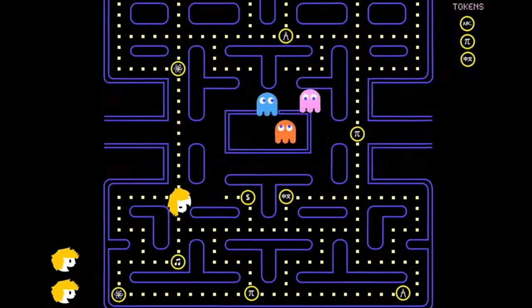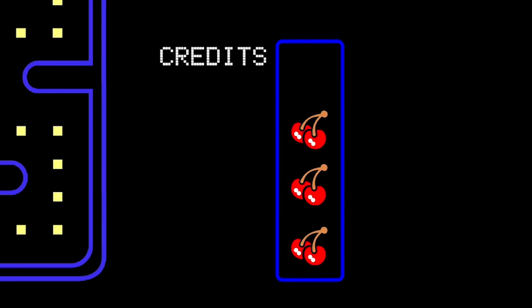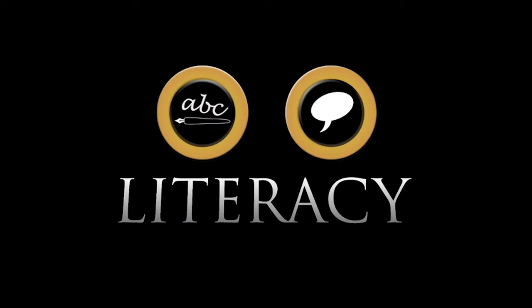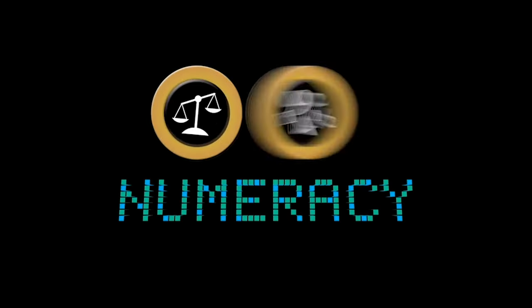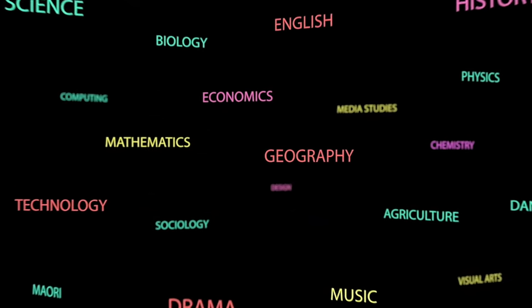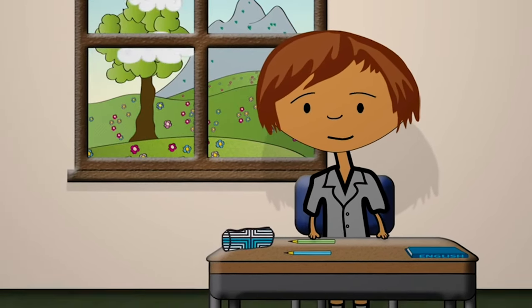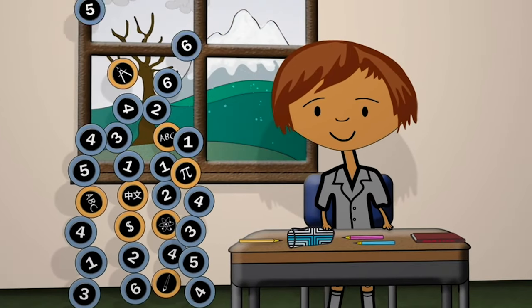To get NCEA you need to get enough credits — 80 at each level. At levels 2 and 3, 20 of the 80 credits can be from any level. You also need to achieve a minimum number of literacy credits — writing, speaking and listening skills — and numeracy credits — number, measurement and statistical skills — but these can be gained in a large number of different subjects. You can build up credits during the year or even over more than one year, and once you've got credits they last forever.